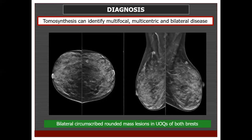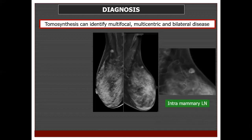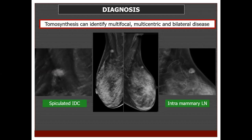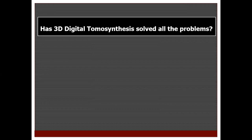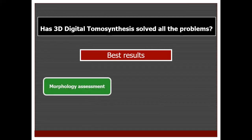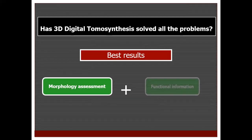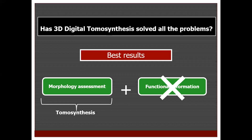Another case had bilateral axillary masses misinterpreted as bilateral axillary tail intramammary lymph nodes. On tomosynthesis, the lesion on the right was an actual lymph node, while the lesion on the left was a spiculated tiny invasive duct carcinoma. After seeing these cases, we might think 3D digital tomosynthesis has solved all breast imaging problems. But the best results are obtained from modalities that combine enhanced morphology assessment with functional information. Tomosynthesis plays its main role in morphology assessment and has no role in providing functional information.